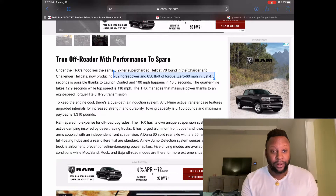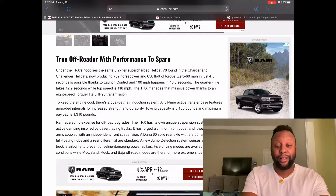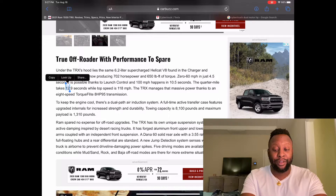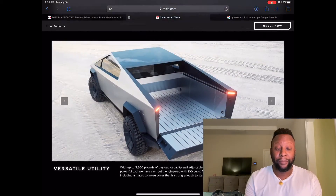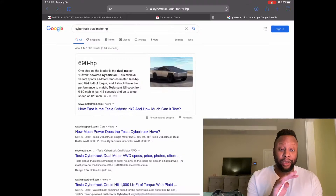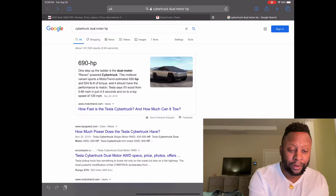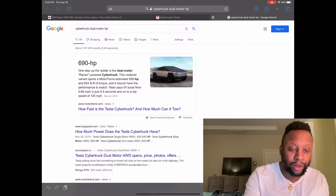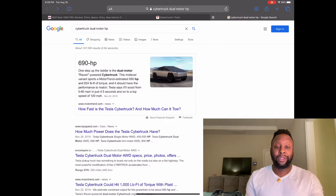The Cybertruck doesn't have an internal combustion engine, so it doesn't have lag or many of the problems that come with owning a regular combustion engine vehicle. Going with the dual motor Cybertruck: 690 horsepower, 0 to 60 in 4.5 seconds, and they're claiming a top speed of 120 miles per hour — though it may be better; we'll have to find out.